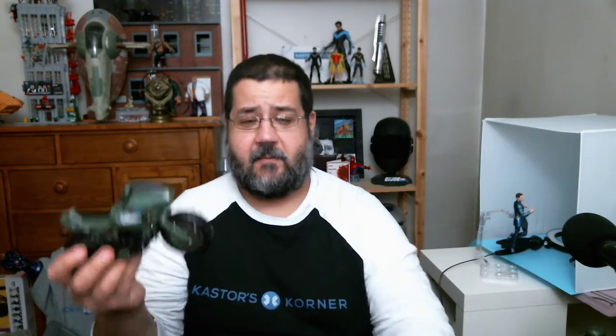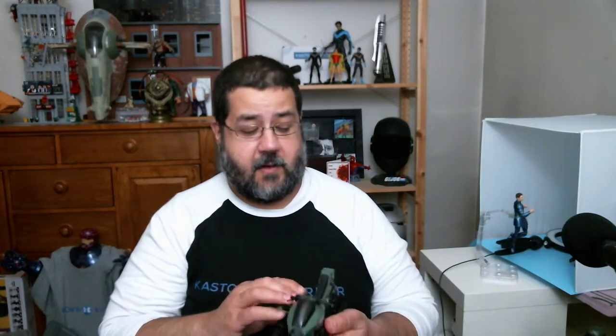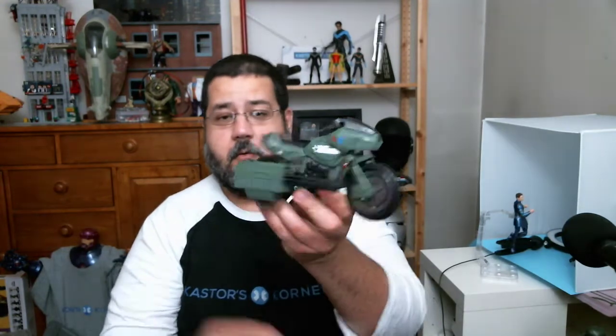Would I have liked more deco hits, more paint apps on these parts? Yeah, I think we all would. But for $40 — and Target threw a sale the week later, dropping it down to $17 or $20 — so for about $20 you get a bike and a rider, and then you get the detachable sidecar that clips right in with the Gatling gun.